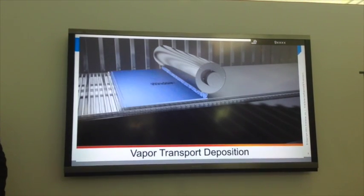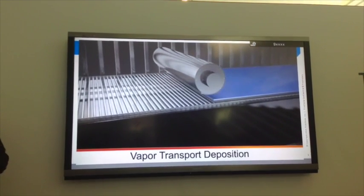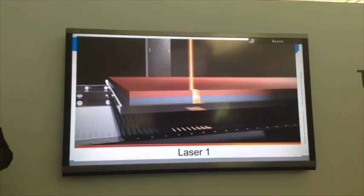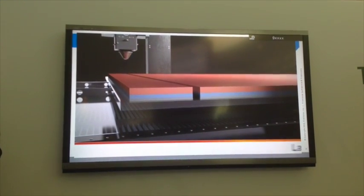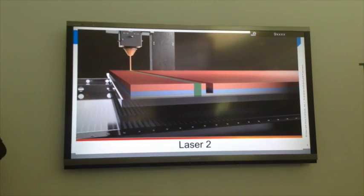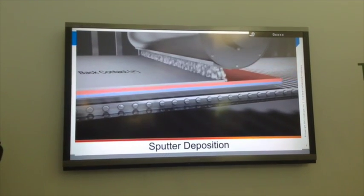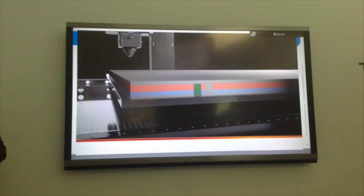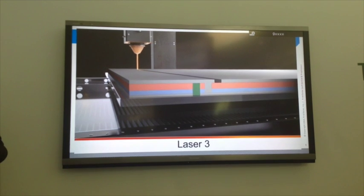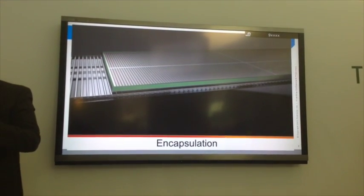We produce a solar module through an innovative process. Inside atomic film deposition equipment, a sheet of glass comes in and out comes a finished solar module — all in one automated process. We deposit the semiconductor films: cadmium sulfide first, then cadmium telluride. Then a series of laser scribes perform monolithic integration, isolating different cells on the sheet of glass. Certain lasers are tuned to cut only partway through, and we fill those voids with insulators or conductors to connect one cell to the next.